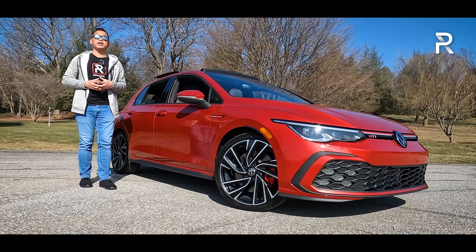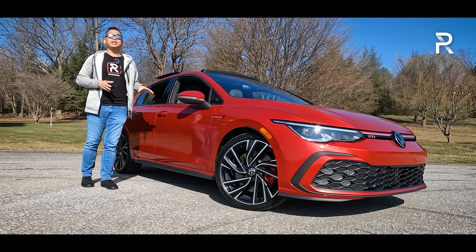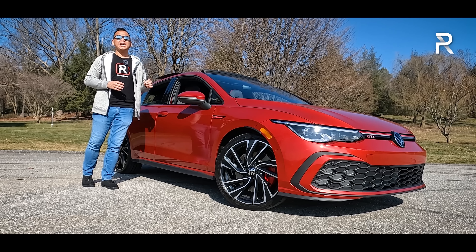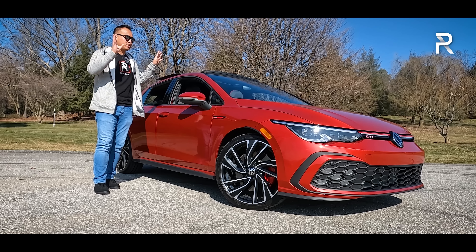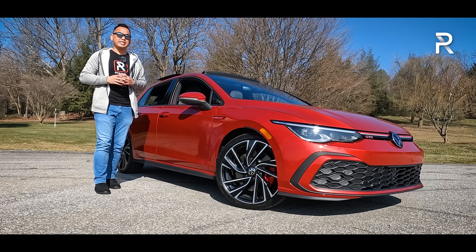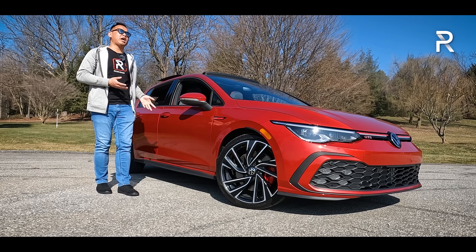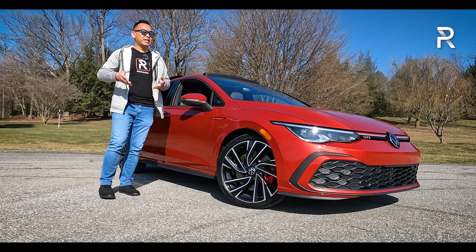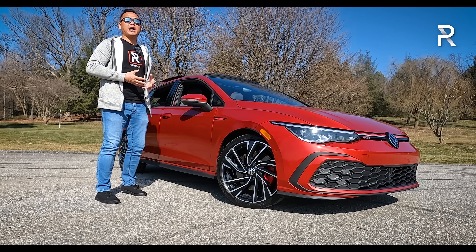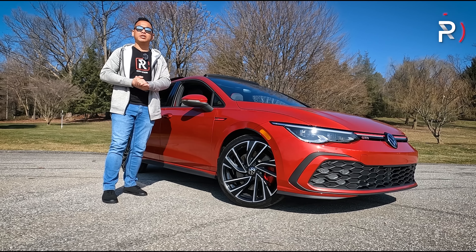I've already had a chance to drive the GTI on a press launch about a year ago. However, this week VW has loaned us this 2023 GTI Autobahn equipped with the six-speed manual transmission. Arguably, this is the spec that I would choose for myself, especially in this King's Red Metallic. In this video, we're going to live with the GTI, put it through our usual battery of tests, and at the end find out — does the 2023 GTI still represent the best in the segment?